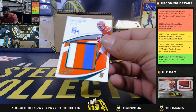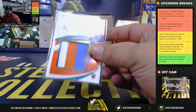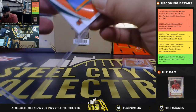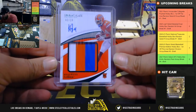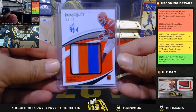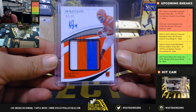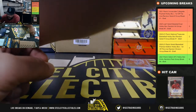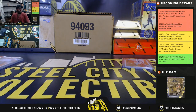And lastly, 2 of 10, going to Justin — nice hit! Three-color patch auto, Kyle Pitts, also on-card — going to Justin. 2 of 10, Kyle Pitts. Very nice. I want to thank everybody for getting into that break — I will post that to YouTube.